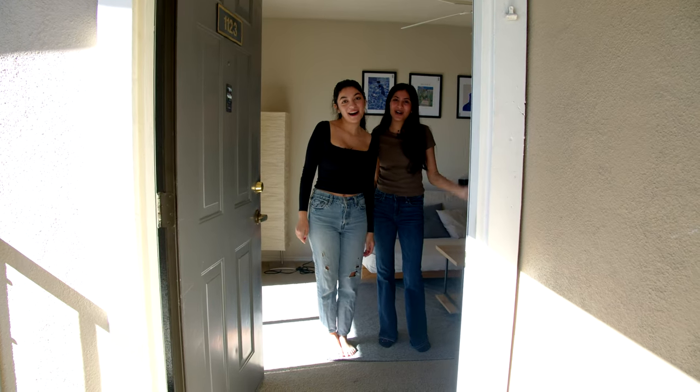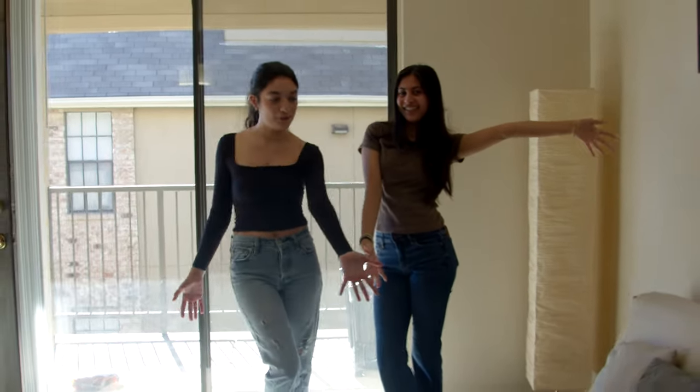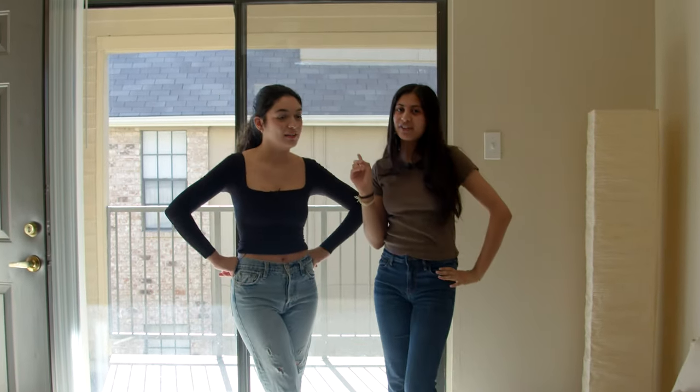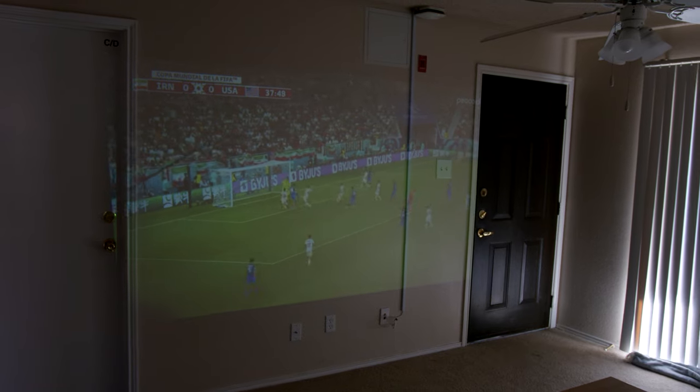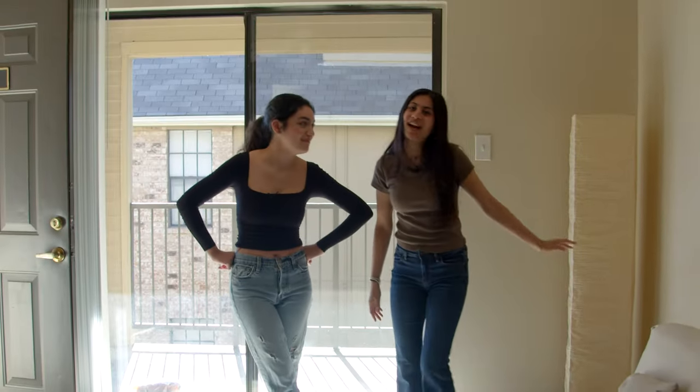Hey UTD! Welcome to our apartment! So first when you walk in we have our living room with our couch futon situation. You can pull it out and it becomes a bed, so for sleepovers sometimes we just chill on the couch. And with our projector we just watch TV and it's a fun time. Very chill.